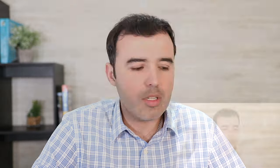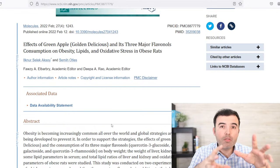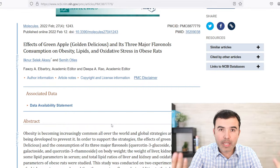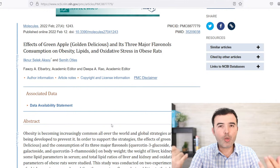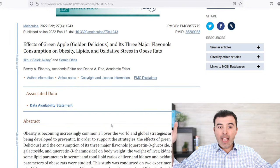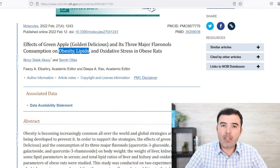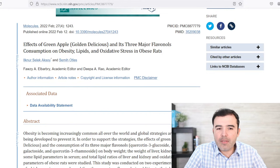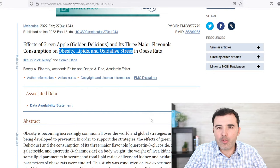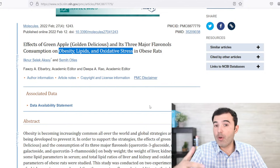So what are green apples good for? First and foremost, red apples will actually increase anxiety for eating more food, but green apples will suppress that anxiety — they have two opposite effects. Green apples have been seen to have three major flavanols that help with obesity, lipids (meaning cholesterol and triglycerides), and oxidative stress.